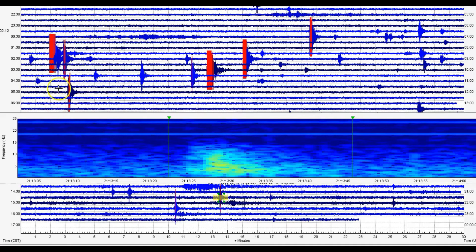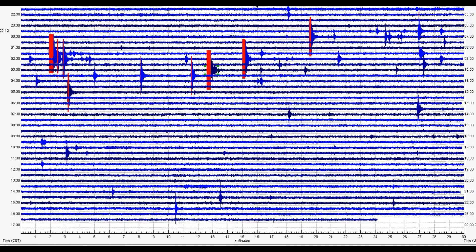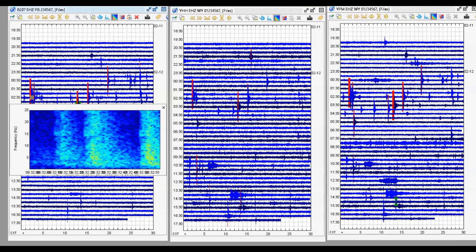None of these are being reported. So we got 10 marked in red just on this page alone. The same 10 show up here for the borehole at the Madison River area. This would be considered an earthquake swarm.